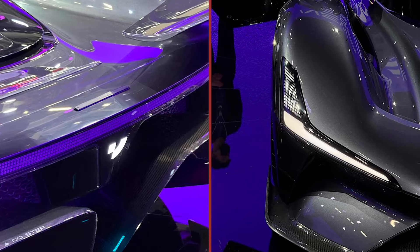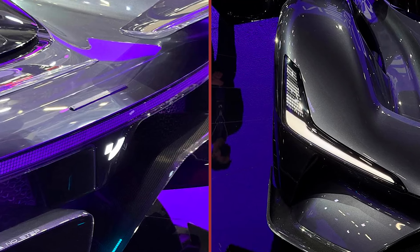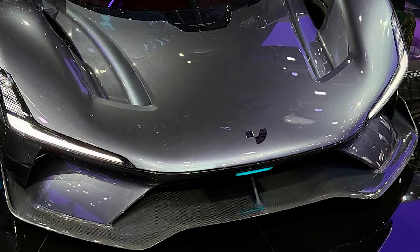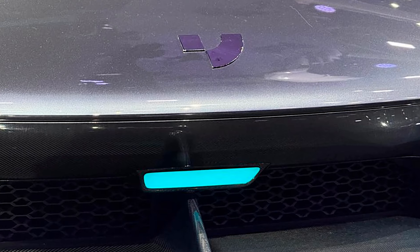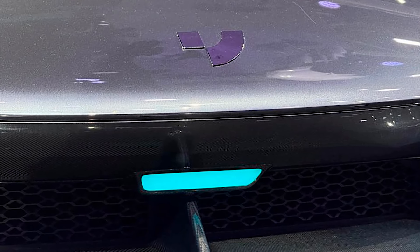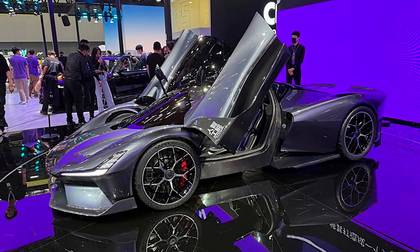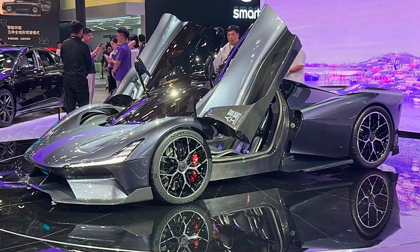Inside, it's just as impressive. The cockpit features a digital dashboard mounted right on the steering wheel, leather and carbon finishes, and sports seats that'll have you feeling like you're in a fighter jet, ready to take off. And with a fourth-generation autopilot system, this car practically drives itself — perfect for those days when you need a break from all the adrenaline.